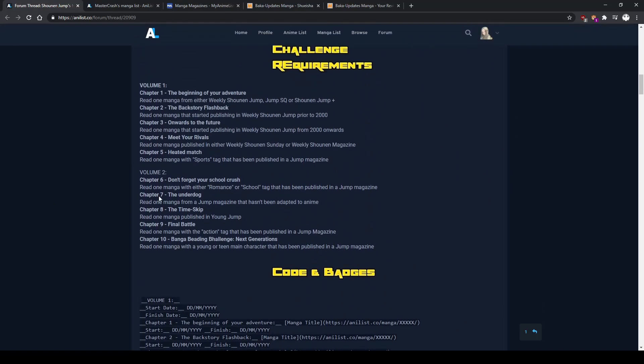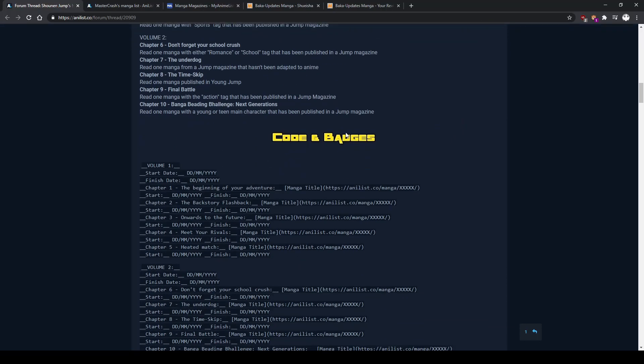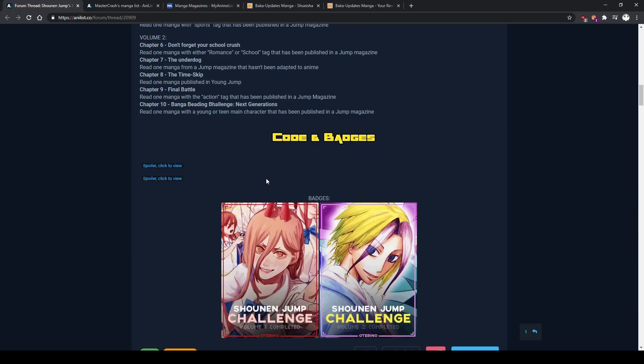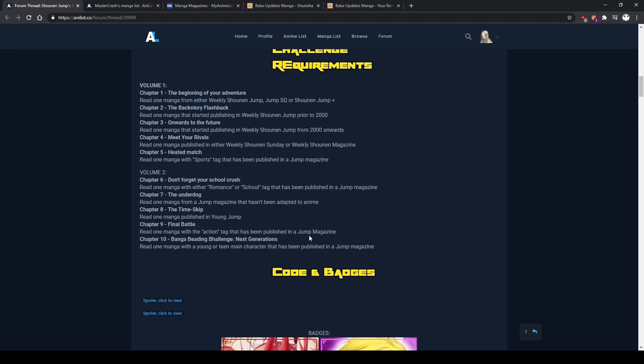You don't need to make an AniList account — you can just copy these challenges and do it by yourself. But if you do want to participate, I'll be giving recommendations of manga that I think fit those criteria and that people should read.